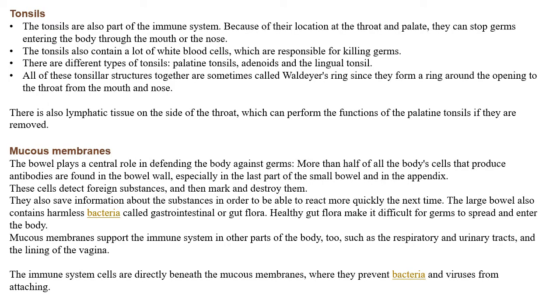Next is about tonsils. The tonsils are also part of the immune system because of their location at the throat and palate — they can stop germs entering the body through the mouth or nose. The tonsils also contain a lot of white blood cells responsible for killing germs. There are different types of tonsils: the palatine tonsils, the adenoid, and the lingual tonsils. All of these tonsillar structures together are sometimes called Waldeyer's ring, since they form a ring around the opening to the throat from the mouth and nose. There is also lymphatic tissue on the side of the throat, which can perform the function of the palate and tonsils if they are removed.